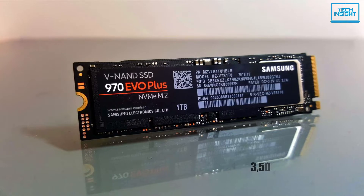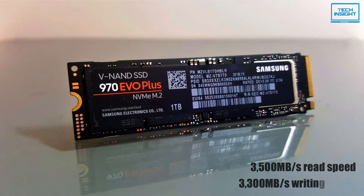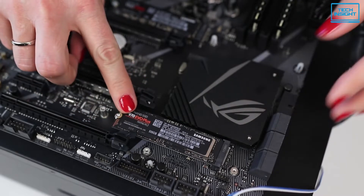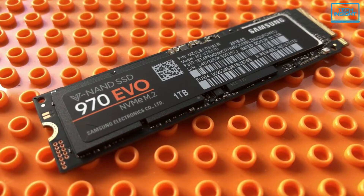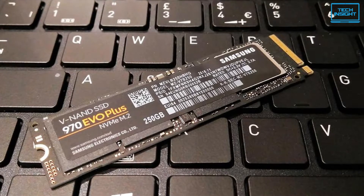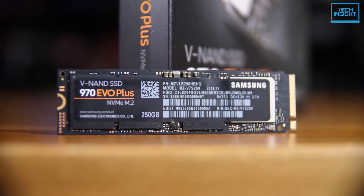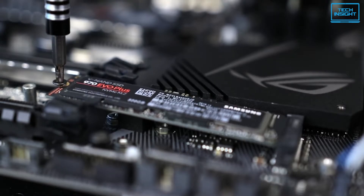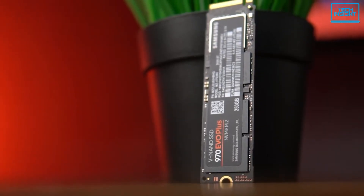It can reach up to 3,500 MB per second sequential read performance and up to a staggering 3,300 MB per second write speed. The advanced nickel-coated controller and heat spreader enables superior heat dissipation, and the dynamic thermal guard automatically monitors and maintains optimal operating temperatures to minimize performance drops. It is also compatible with Samsung Magician software, which helps you keep an eye on your drive, keep it up to date, monitor drive health and speed, and even boost performance. Overall, the Samsung 970 EVO Plus is certainly the SSD to have if you want to squeeze the very best performance out of the NVMe slot.